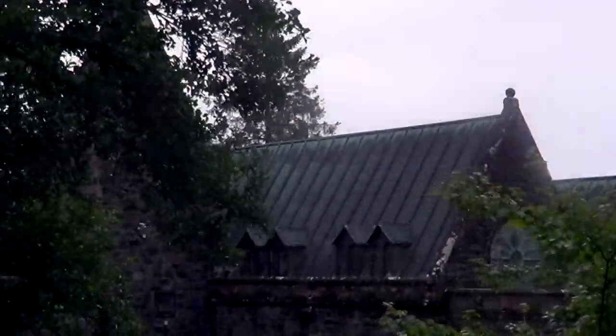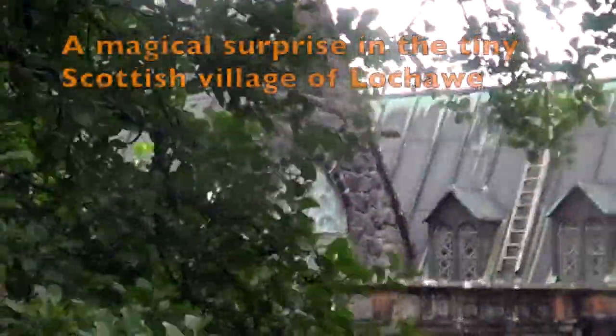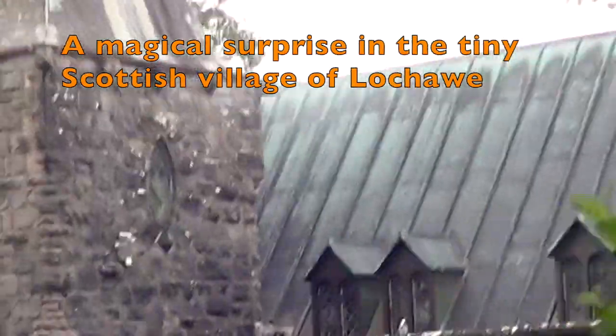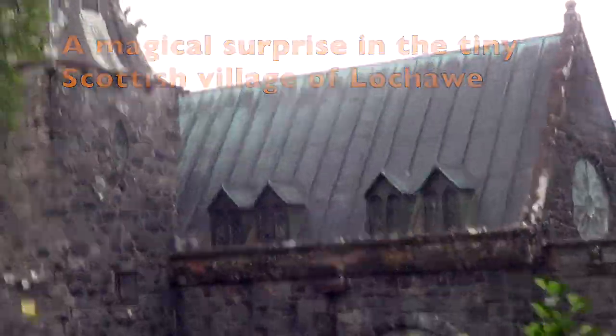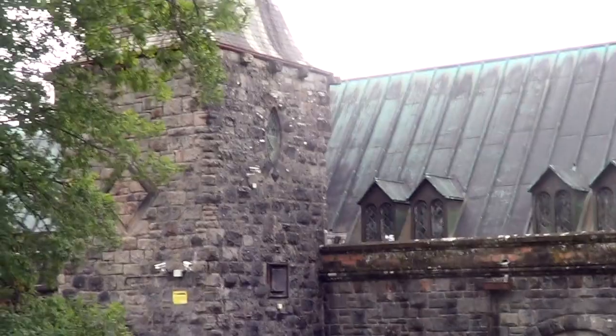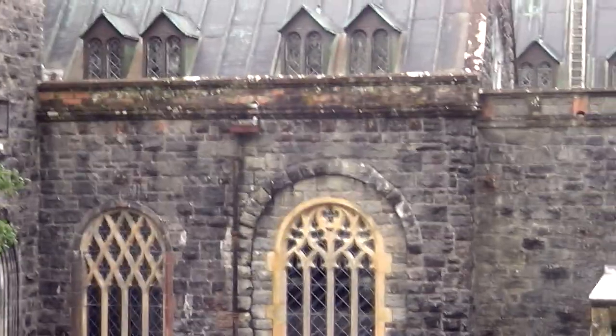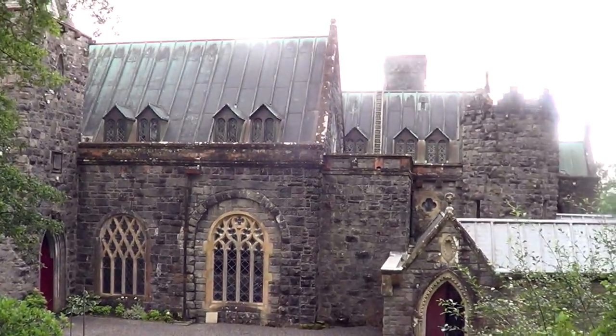We're going down to St. Conan's Church, which is made up of various types of architecture. Is it Gothic? What else has it got? Gothic, Romantic, Norman — and maybe other things as well.